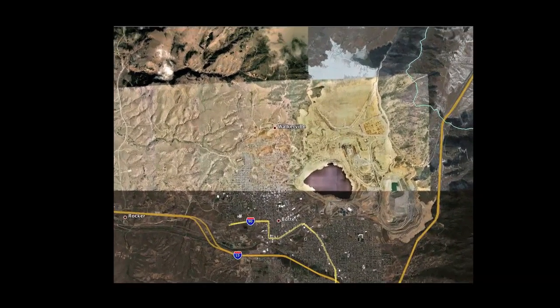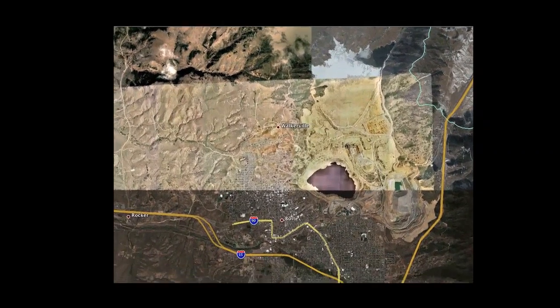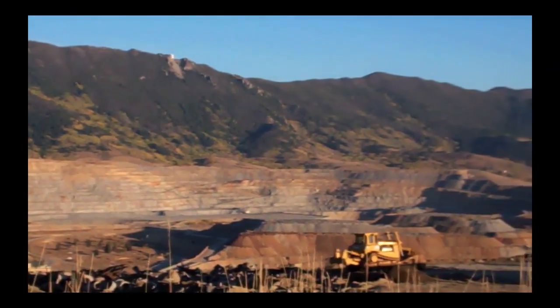However, the copper that once built the town and helped build the nation also came with a price, and today Butte stands as America's largest Superfund site — in other words, the most heavily polluted area in the United States.